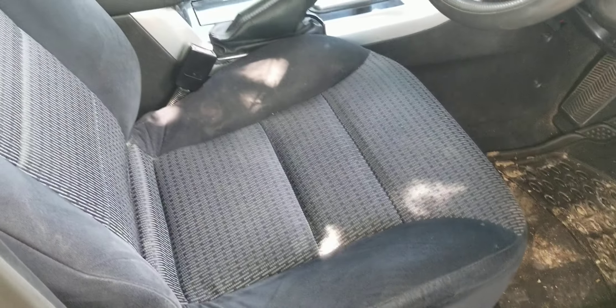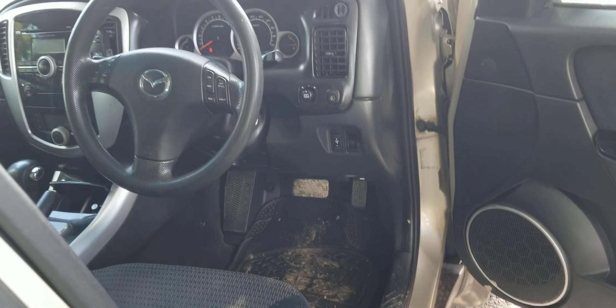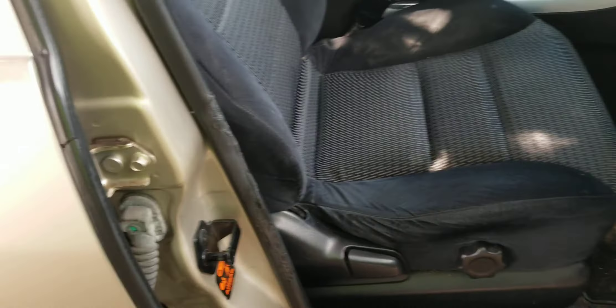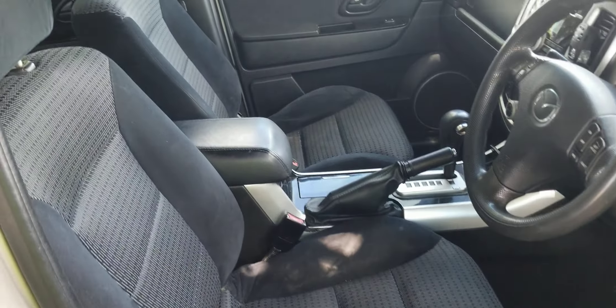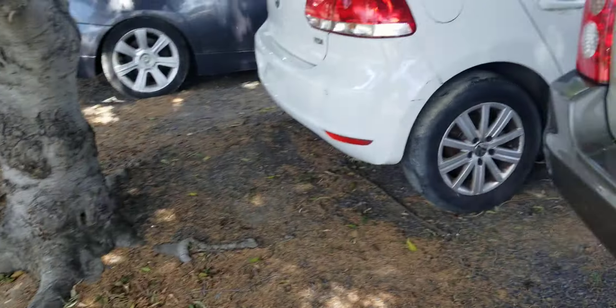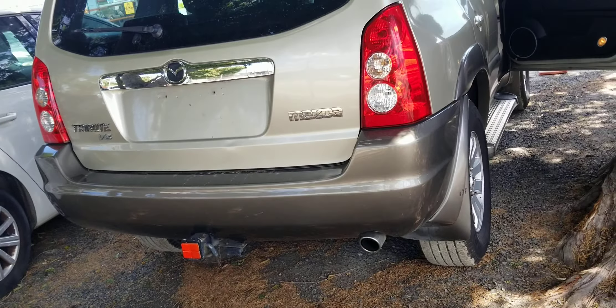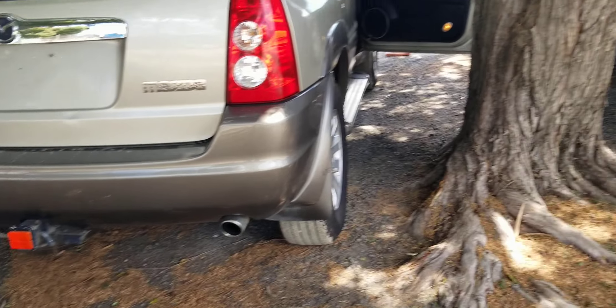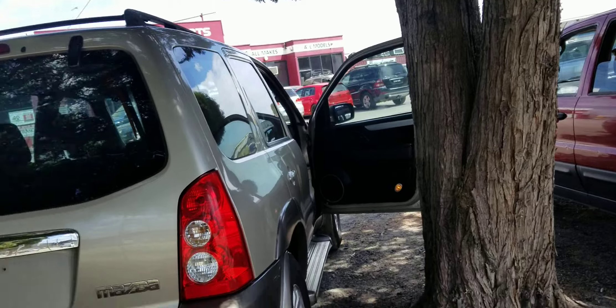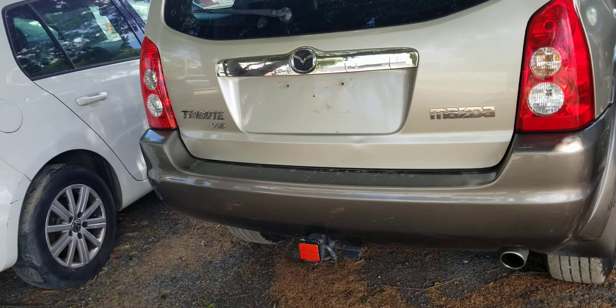I'll just stand back a little bit so I can get a clear view of the interior before I show you the outside. It's got a nice interior, nice bucket seats as well — a little bit different from my Ford. These are supposed to be like the sports models of the time — SUVs, sports utility vehicles. And right there at the back is my Ford Escape. The Mazda Tribute V6 has the same engine, just slightly different parts.